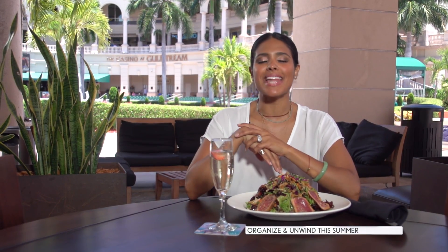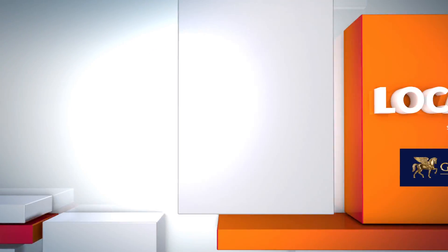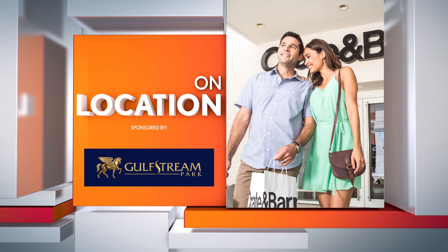You're organized, you've shopped, now it's time to unwind. I'm at Yard House at Gulfstream Park, where there are over 20 restaurants and bars to choose from. Welcome to your playground. Cheers! On Location with Six in the Mix has been sponsored by Gulfstream Park.